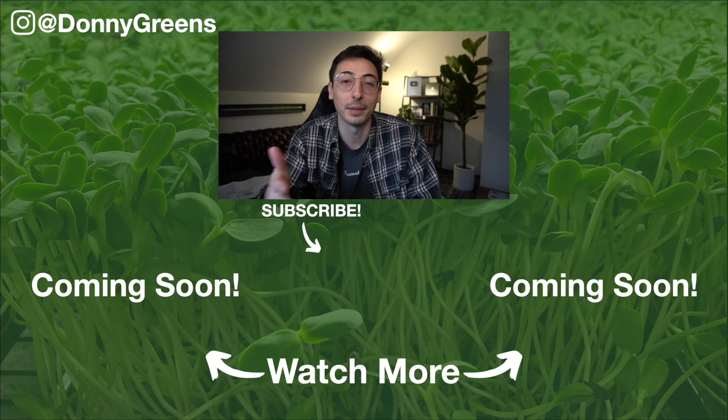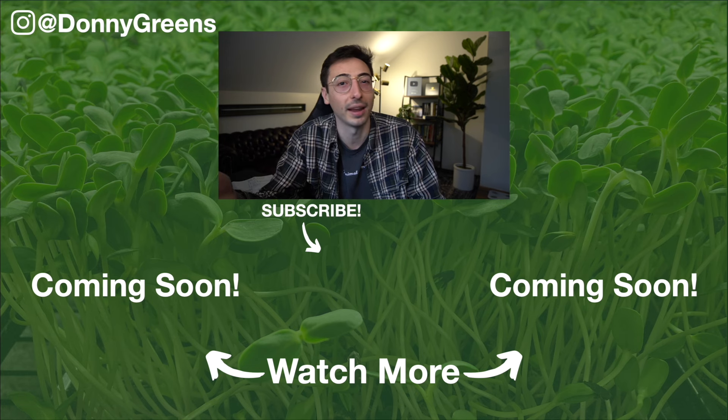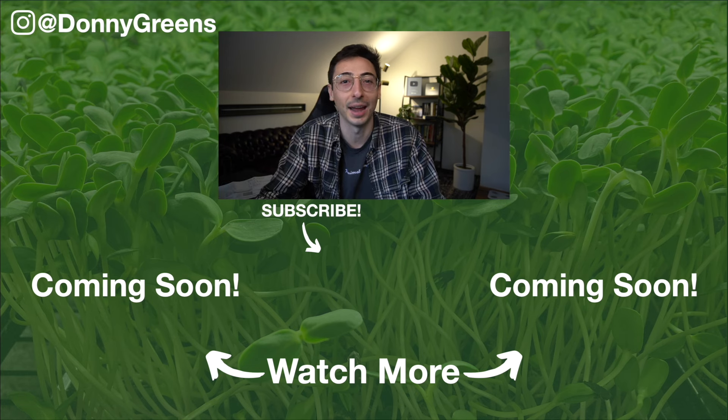Watch this video or my other video to learn if becoming a microgreens grower is right specifically for you. If you liked this video, hit that like button, subscribe to my YouTube channel, and share this video with anybody you think it may help. Thanks again and I'll see you next time. Peace.